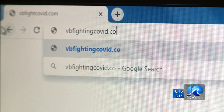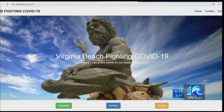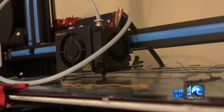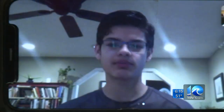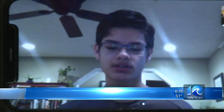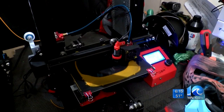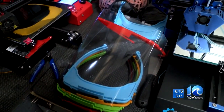What he created was the group VB Fighting COVID-19 to connect people in Hampton Roads who have access to 3D printers and want to join the effort. "3D printing is a great way to manufacture. While we're creating bigger and better things to help speed up the production process, 3D printing is a great stopgap."